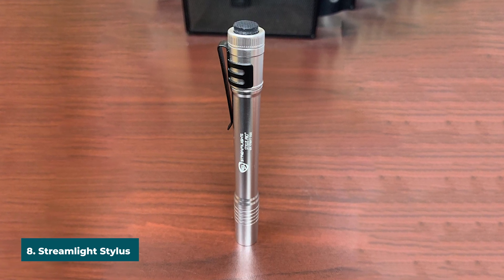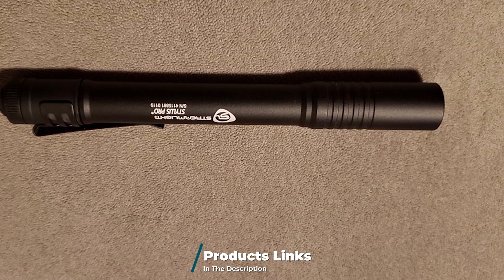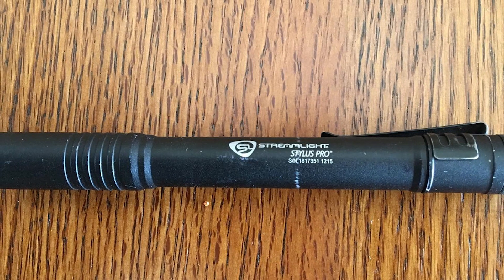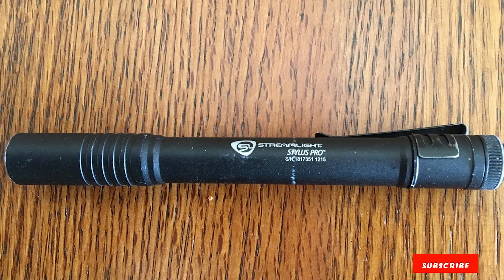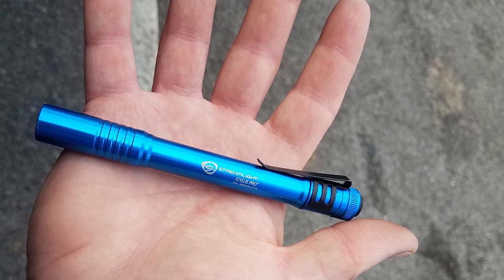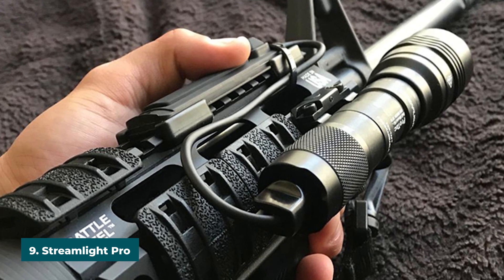The number eight position is held by the Streamlight Stylus Pro LED Pen Light. Streamlight's Pro LED pen light is a great option for campers who would like a small and convenient backup flashlight. Because this flashlight is a pen light, it is very slim and can easily fit in your pocket. At only 100 lumens it is not the brightest, but it will still produce plenty of light inside a tent or a small area, making it great as a backup or small utility flashlight.